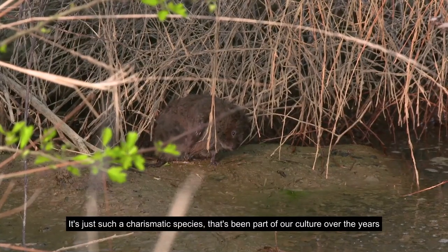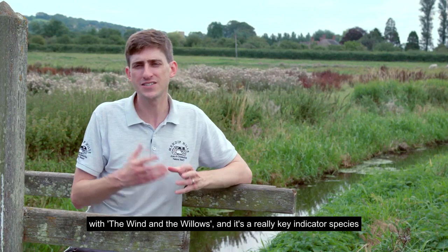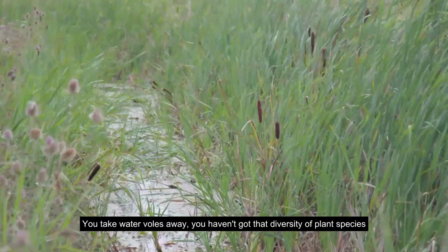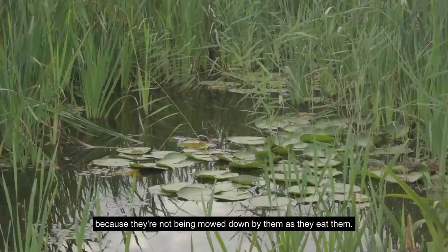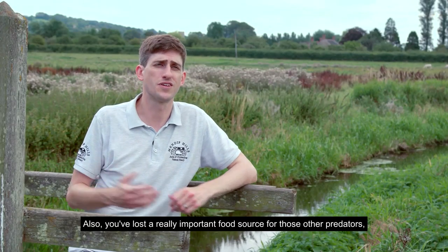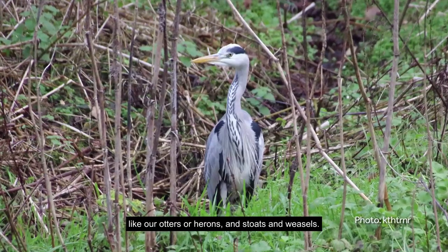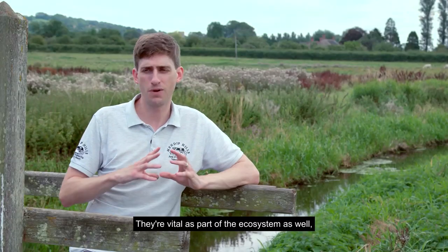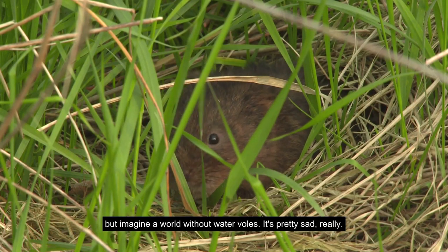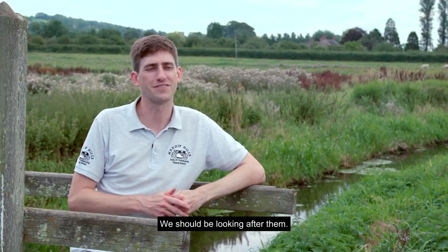It's such a charismatic species that's been part of our culture through Wind in the Willows, and it's a really key indicator species of healthy habitat. Take water voles away and you lose that diversity of plant species they help manage, and also a really important food source for otters, herons, stoats, and weasels. They're vital to the ecosystem — and imagine a world without water voles; these peace-loving vegetarian herbivores really deserve our protection.